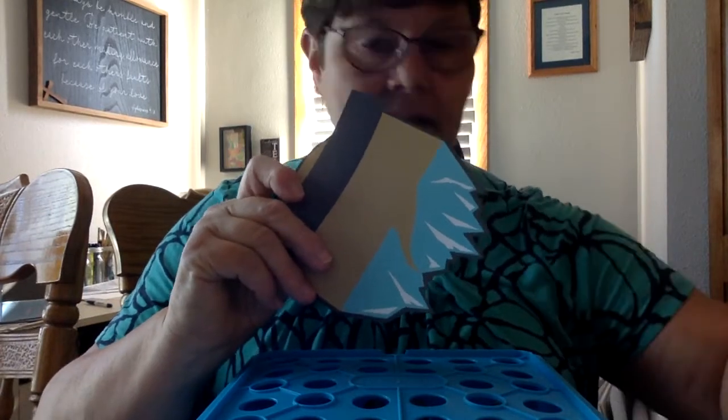Hi boys and girls and welcome to our craft on the first day of Bible school. Today if you looked in your Bible school kit, you would have seen a plastic Ziploc bag that had pieces in it that look like these, and we're going to make a magnet that you can hang on the fridge.